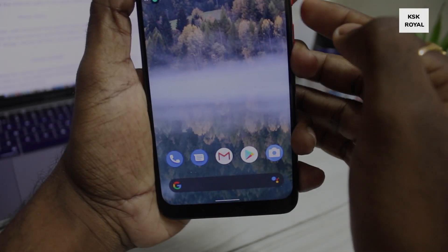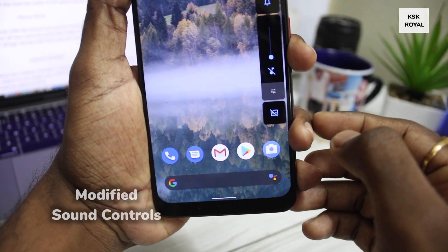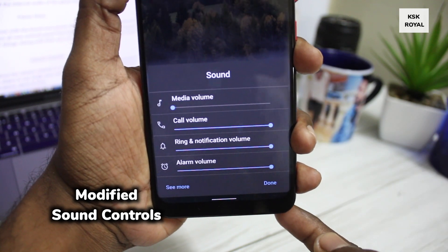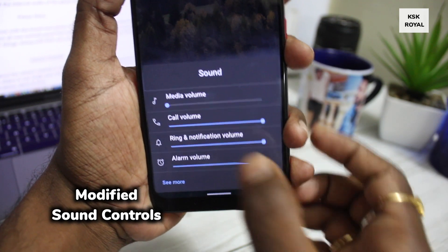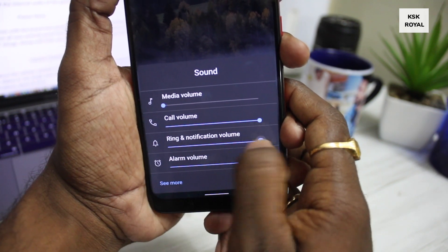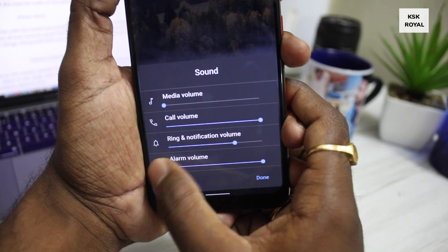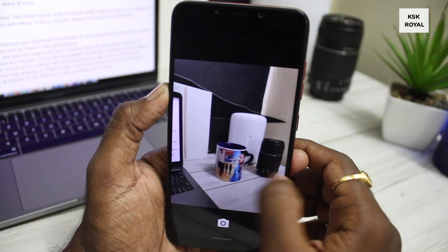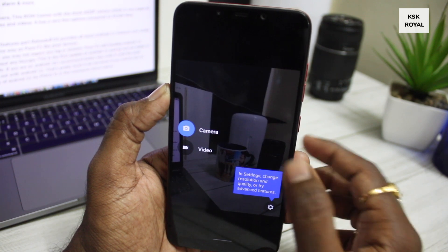It's time to talk about the volume controls in Android 11. Google has neatly organized the different volume sliders in one single panel, which helps in quickly adjusting the volume for ringtones, notifications, alarm, and more. When it comes to the camera, this ROM comes with the stock AOSP camera, which is very basic in terms of taking pictures and videos.